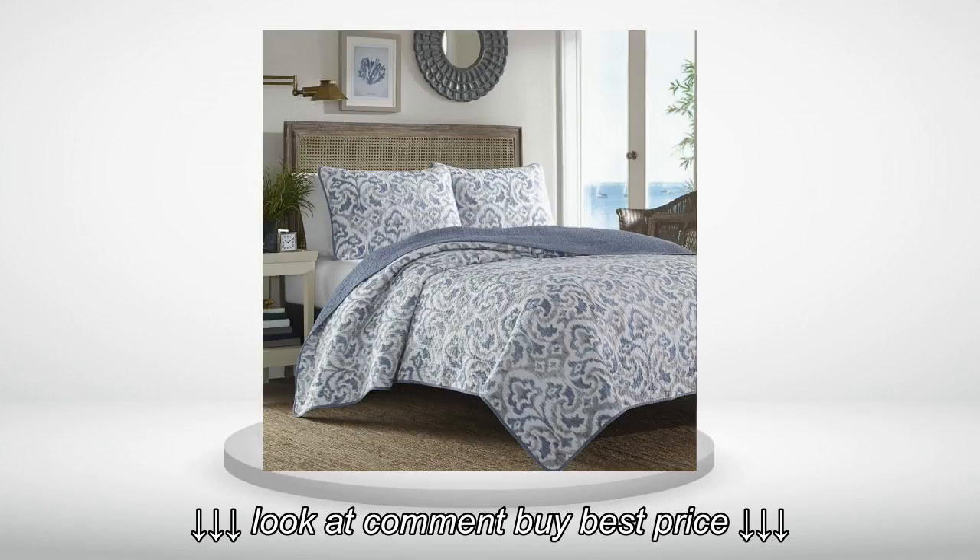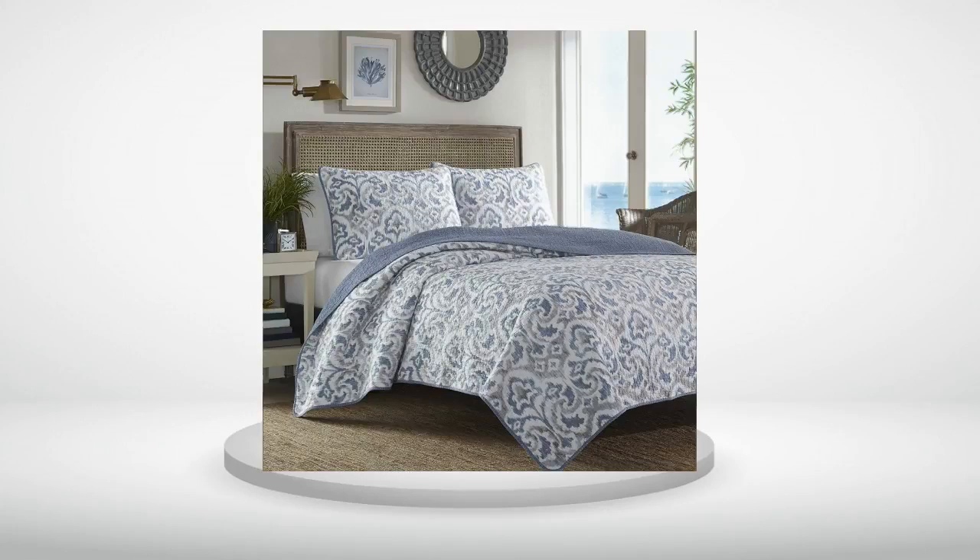Super pretty but very thin. Awesome quilt.